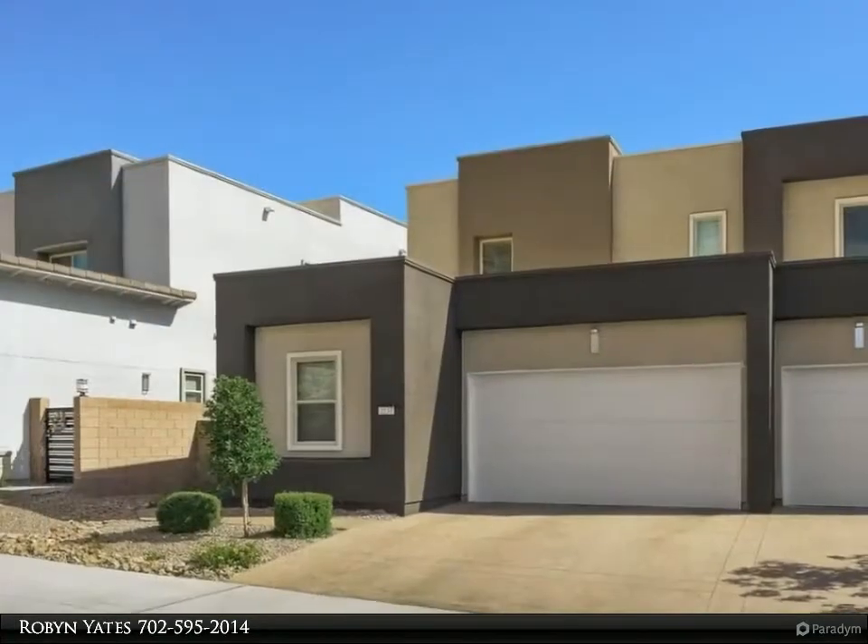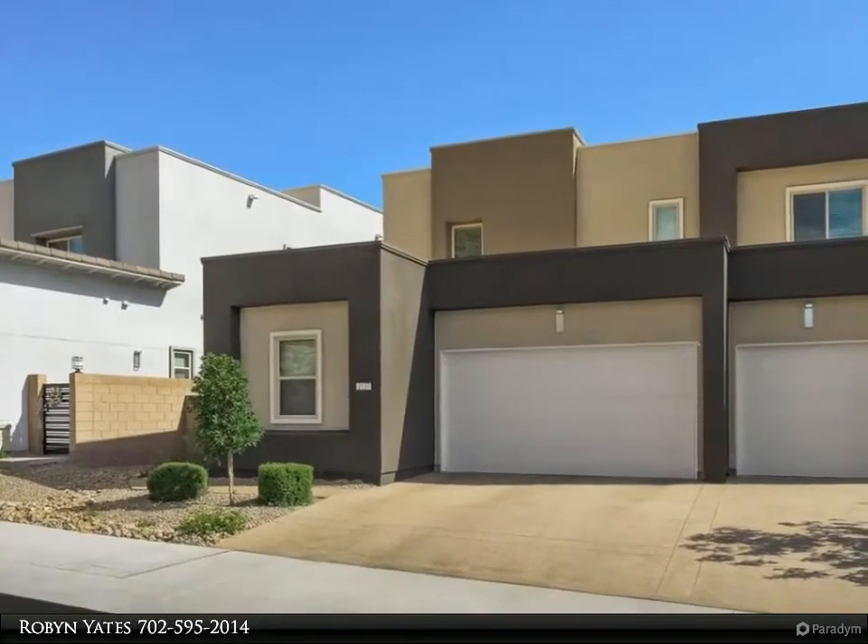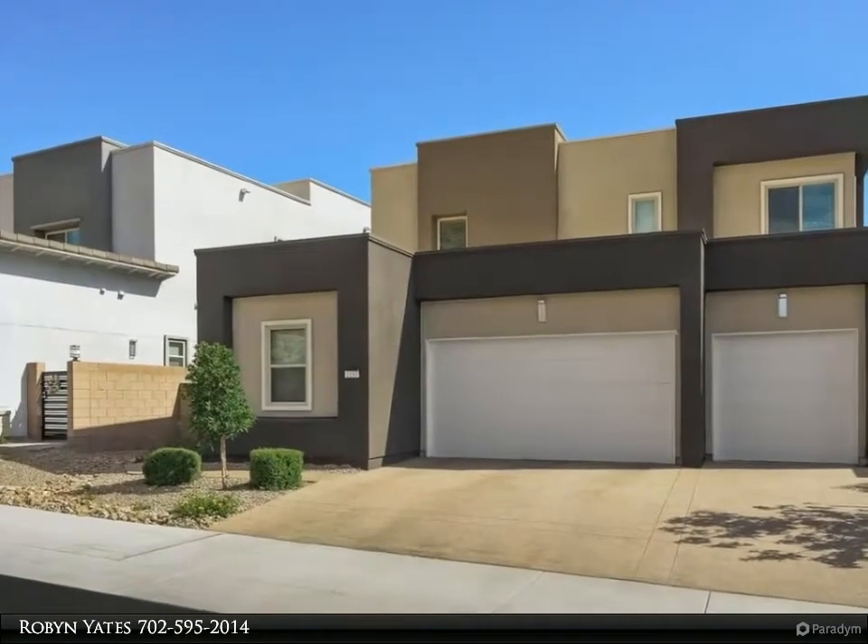Luxurious kitchen with 72-inch built-in side-by-side refrigerator and GE Monogram appliances, designer-selected with a modern vibe.